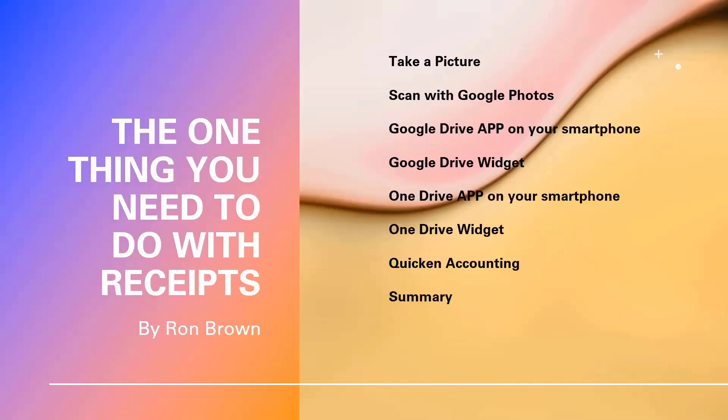Good afternoon, it's Ron Brown with Silvercom Computer and Technology Club. What is the best way to store your receipts with your smartphone? It is so simple — let me show you how. Full disclosure: there are two types of people in the world — those who use accounting software called Quicken and those who don't. If you are a Quicken user, watch to the end and I will give you a couple of tips.